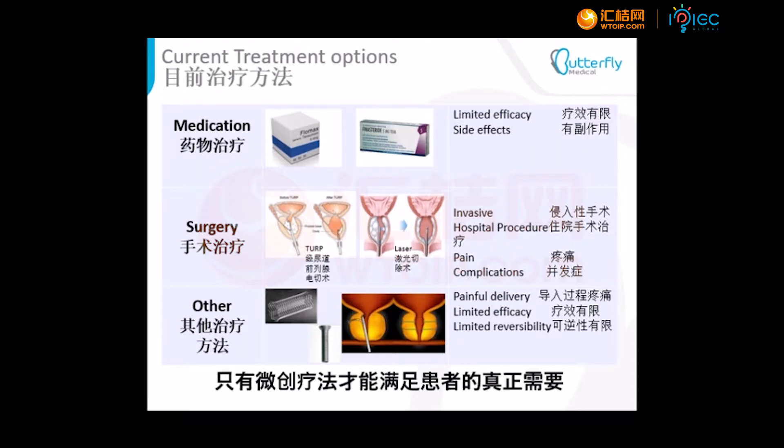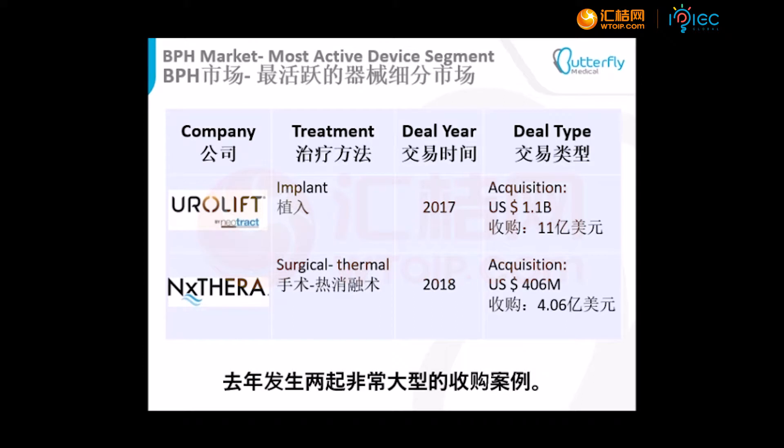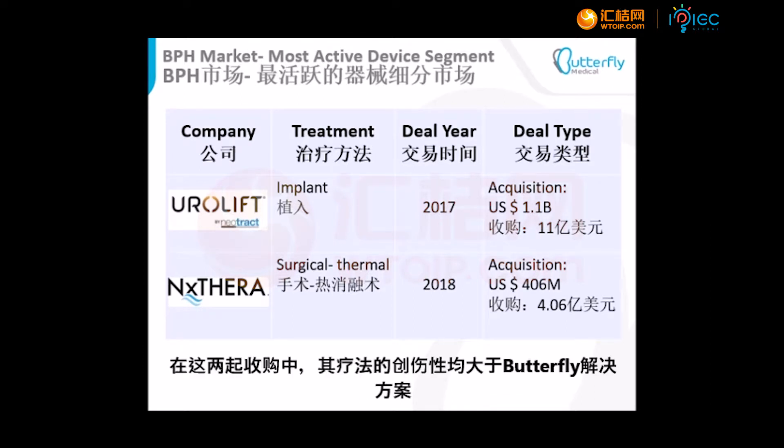There is a real need for less invasive treatments. The market is moving towards less invasive treatments, as seen in recent deals — two very large acquisitions took place in the last year. In both cases, the treatment is more invasive than the Butterfly solution.